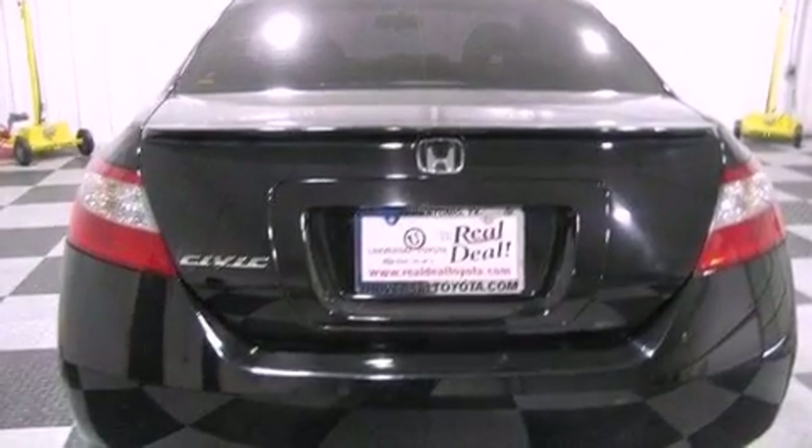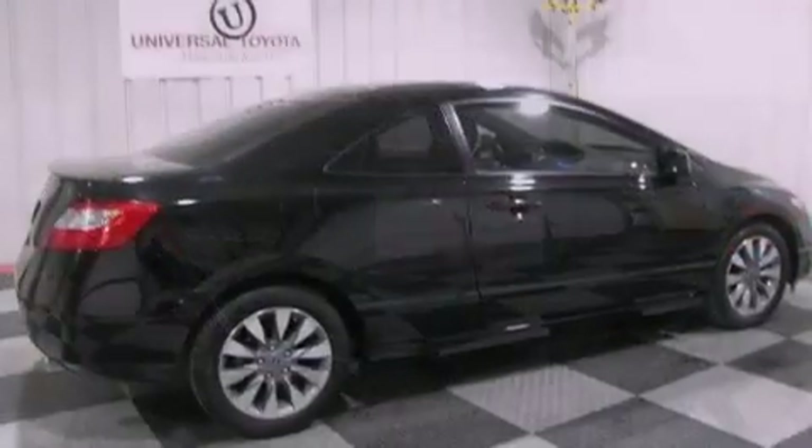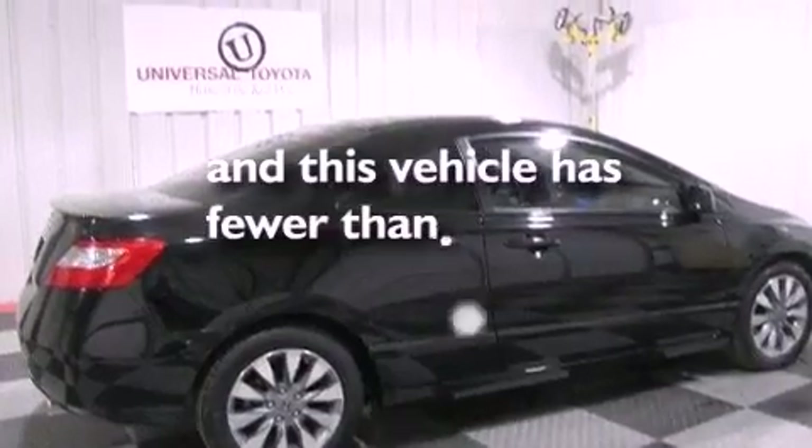A rear spoiler, an anti-lock braking system, air conditioning, and this vehicle has less than 38,000 miles.